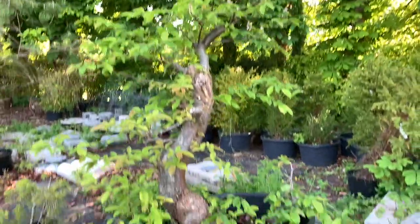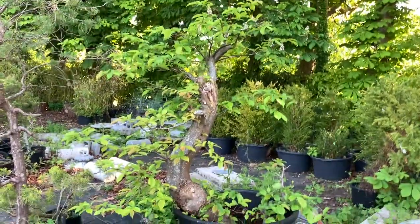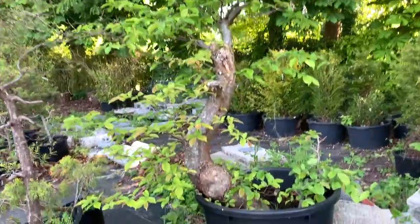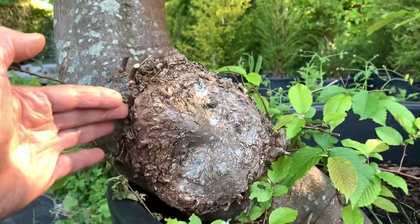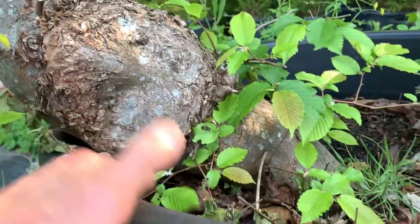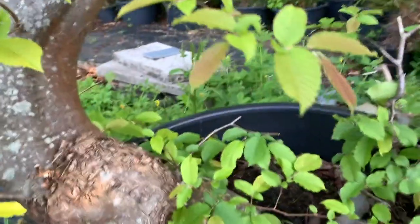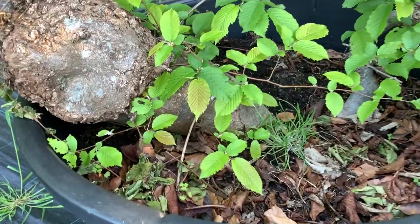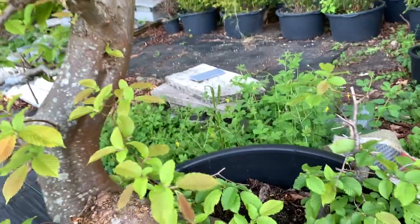This is a large European hornbeam that was made from an air layer. That tree is every bit five or six feet tall — look at that, it's absolutely massive. And this was an air layering — a six-foot high air layering with a trunk diameter of six or eight inches. So it's just growing still in moss and peat — very light.